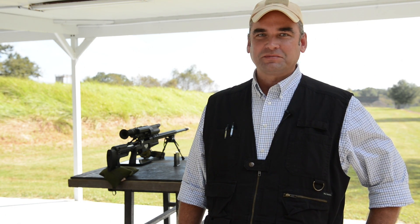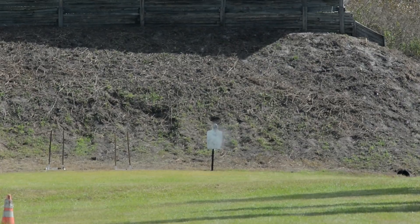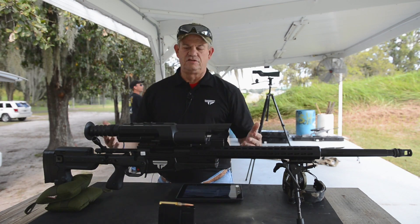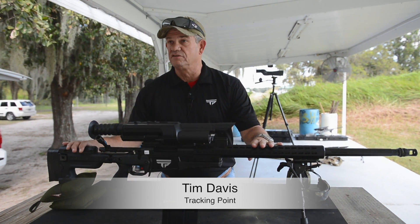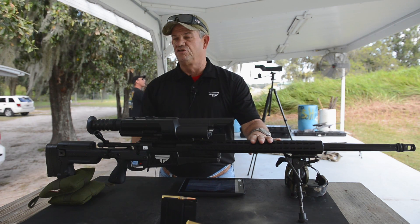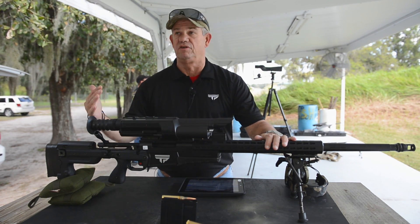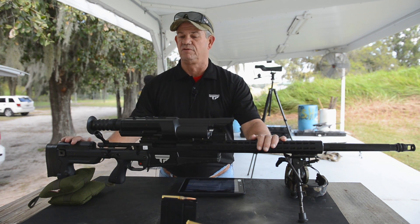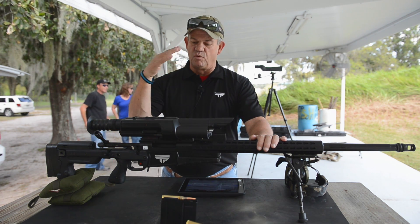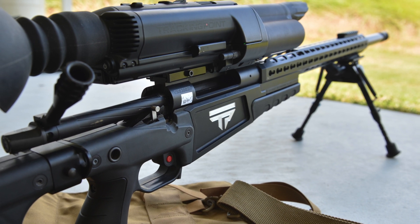This is the world's first precision guided firearm by Tracking Point, a company out of Austin, Texas. This is a rifle in 338 Lapua Magnum. It's on a Surgeon rifle action with a heavy barrel from Crager, also on an AX International chassis. As far as the rifle itself goes, it's a bolt action. This is the network tracking scope we developed — we're actually an applied technology company, not a firearms company. This scope handles all the ballistic calculations you need to make long-distance shots.